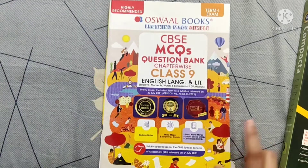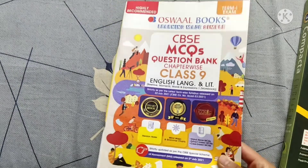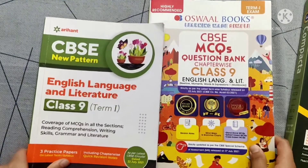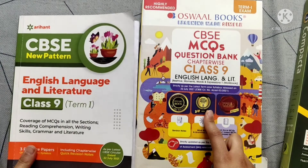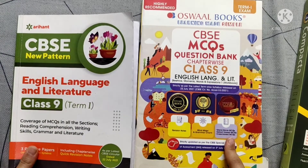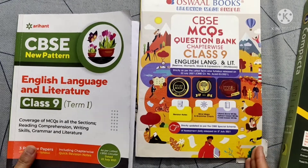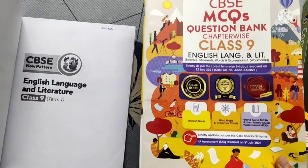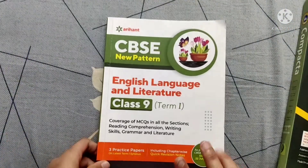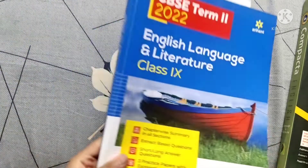If you don't want to refer to BBC Compacta, you can go for Oswal. I used the Oswald term one question bank — it contains notes, mind maps, and simple questions with extract questions. However, it does not contain assertion-reason, picture-based questions, or match-ups. I used this along with Arihant for term one.